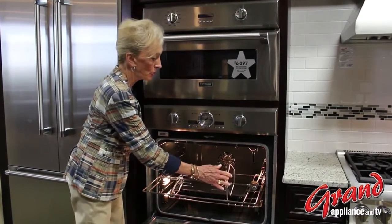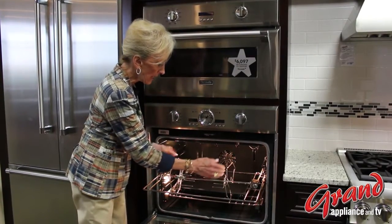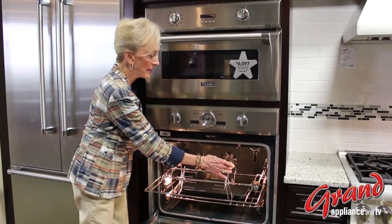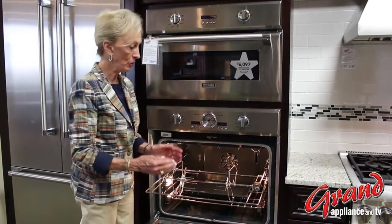This rotisserie will hold 12 pounds of meat. It has four tines to ensure a firm hold, and these are handles that enable me to remove the rotisserie easily back and forth from the oven.